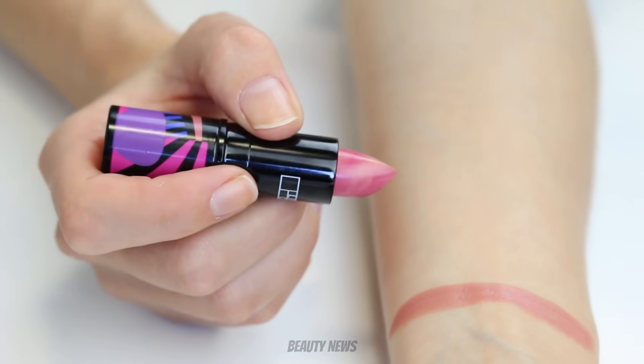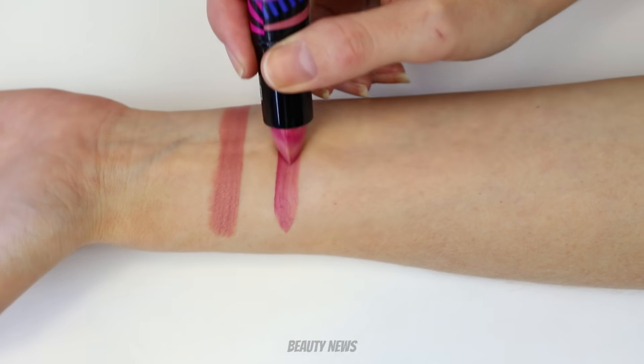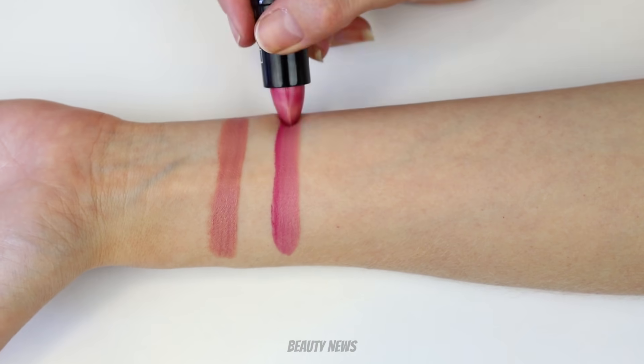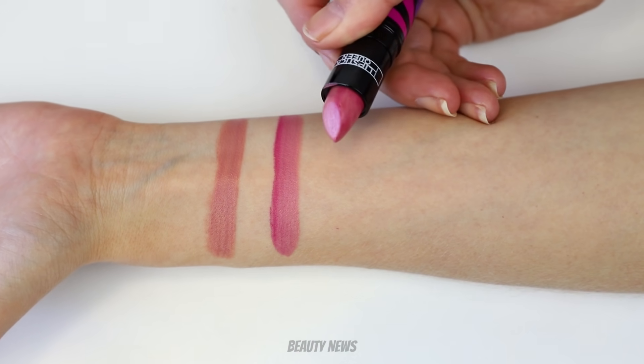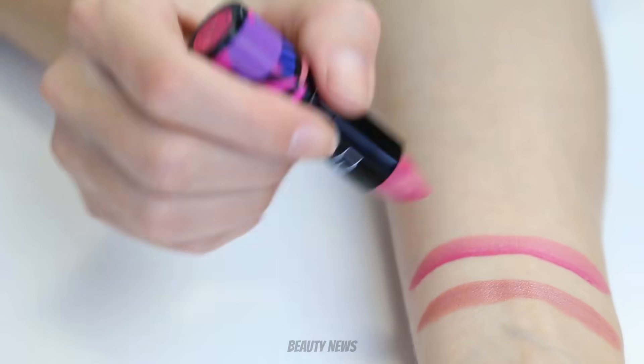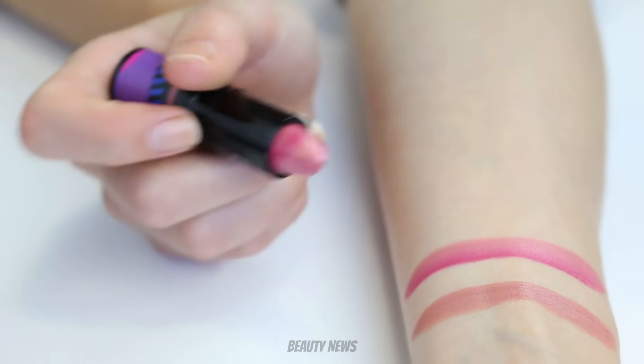Next up is Peculiar Pink. Sunrise! It is sunrise-y. Wow. So there's a dark splotch of pink right on the edge — it lines your lips for you. It's lining the lips.